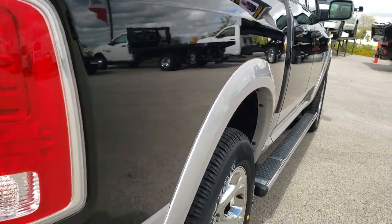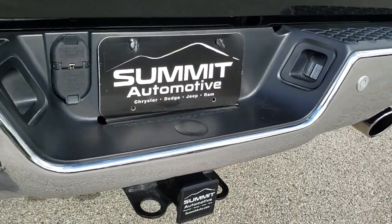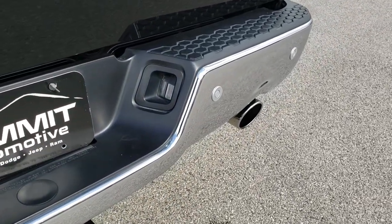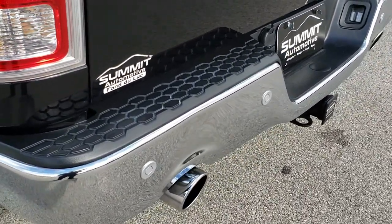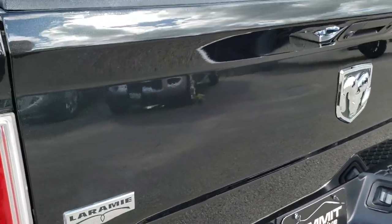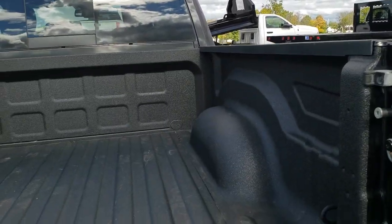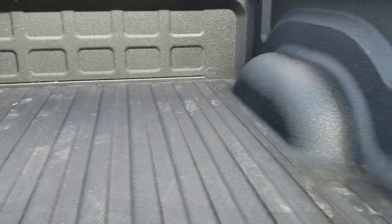Back tires are brand new as well and it does have the plastic wheel well liners. As we come around to the back of the vehicle, you can see it has the reverse parking sensors, full towing package which includes receiver hitch, 4 pin and 7 pin wiring, and dual rear exhaust. There is a little ding on that rear bumper but that's really the only imperfection I saw on the truck. It has a locking tailgate, back up camera, and spray-in bed liner — very nice and clean back here.